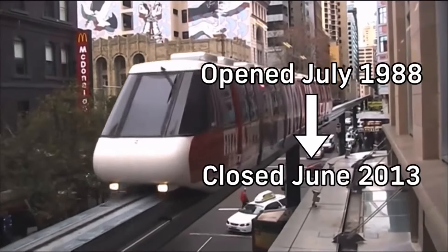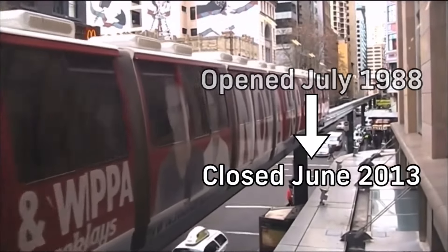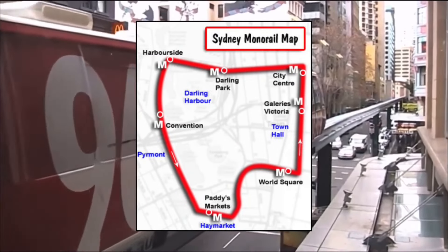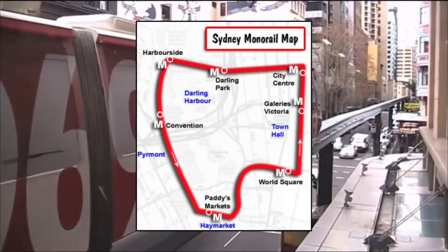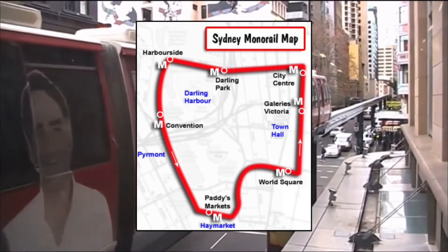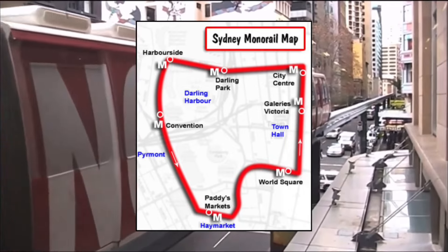Opening in July of 1988 and closing in June of 2013, it served for around 25 years. Here's the full rail map, and as you can see, it's very similar in placing to a lot of existing light rail stations today on the L1, L2 and L3 lines.